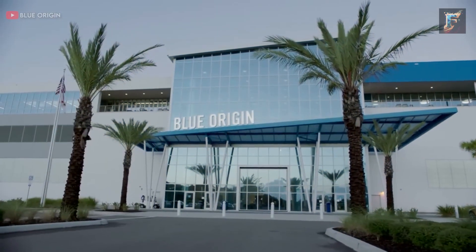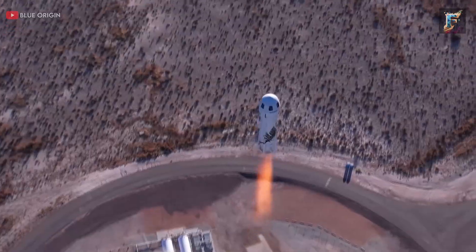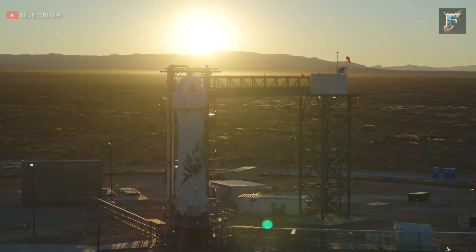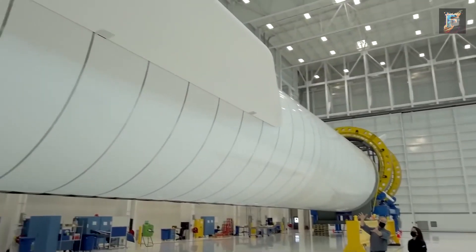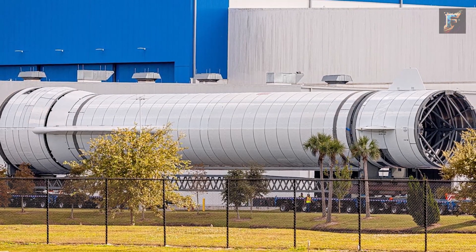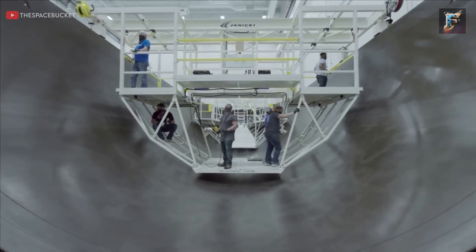Even for Blue Origin, uncertainty looms, even with their most successful rocket, the New Shepard, boasting 21 successful launches. However, it has yet to reach orbit, currently awaiting launch approval from the FAA after an incident at the end of 2022. The fact remains that Blue Origin has not achieved orbital success, let alone with their ambitious New Glenn rocket. There's no guarantee that the New Glenn will land flawlessly on its first test, introducing skepticism about Blue Origin's capabilities.